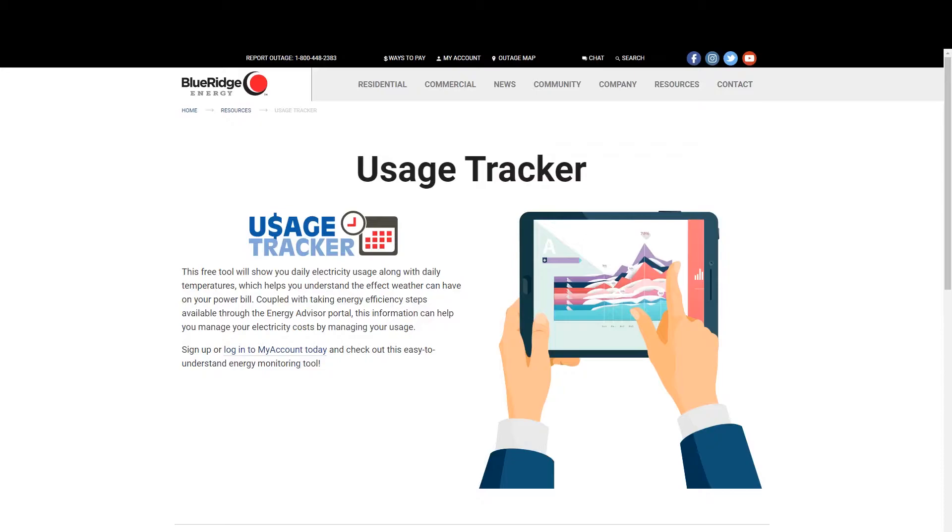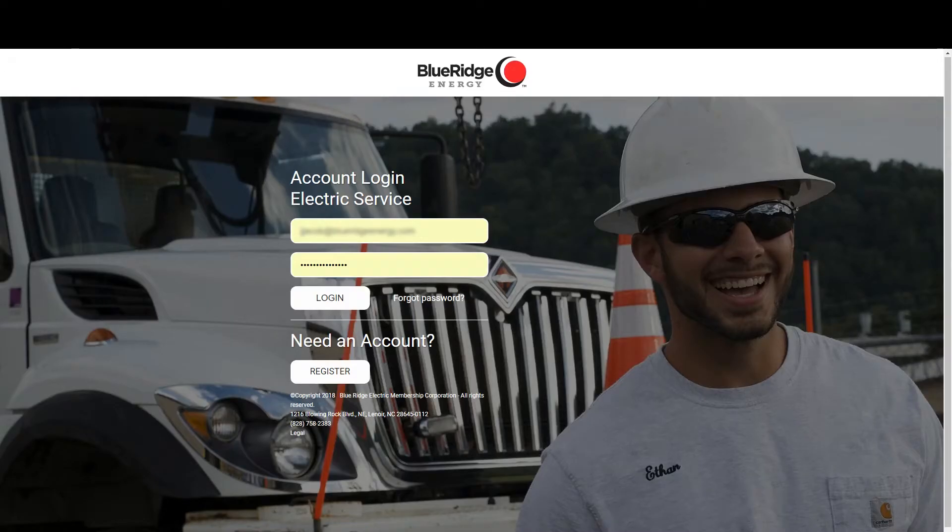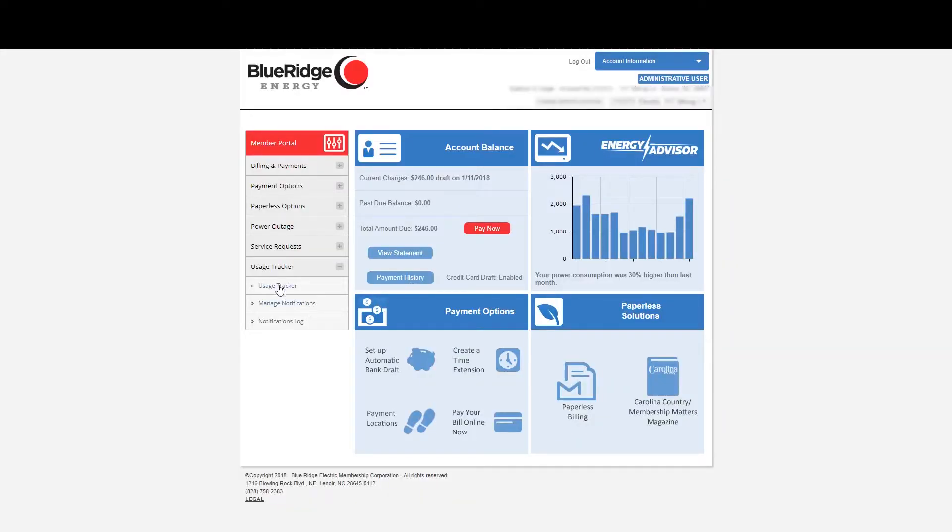The most important thing is understanding your home's daily usage and how the weather affects your bill. We have a free, easy way to do this. It's called Usage Tracker and you'll find it on our website and our mobile app. After logging into your account, you'll find Usage Tracker at the bottom of the menu on the left.